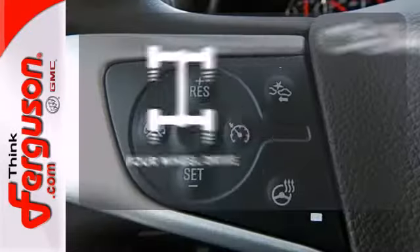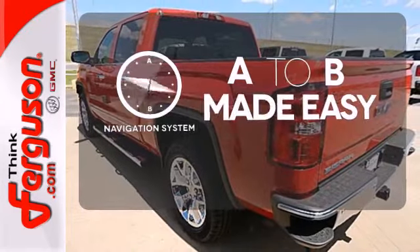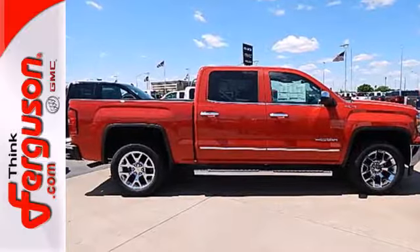You wouldn't head to the job site without all the right tools. Be prepared with four-wheel drive. Never feel lost again with the navigation system. Ward off the chills with heated seats. Take this dependable pickup for a test drive today.